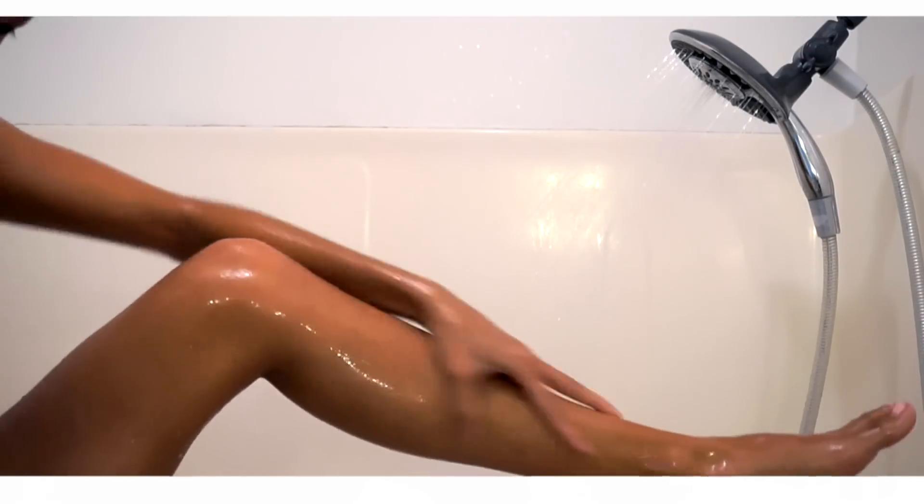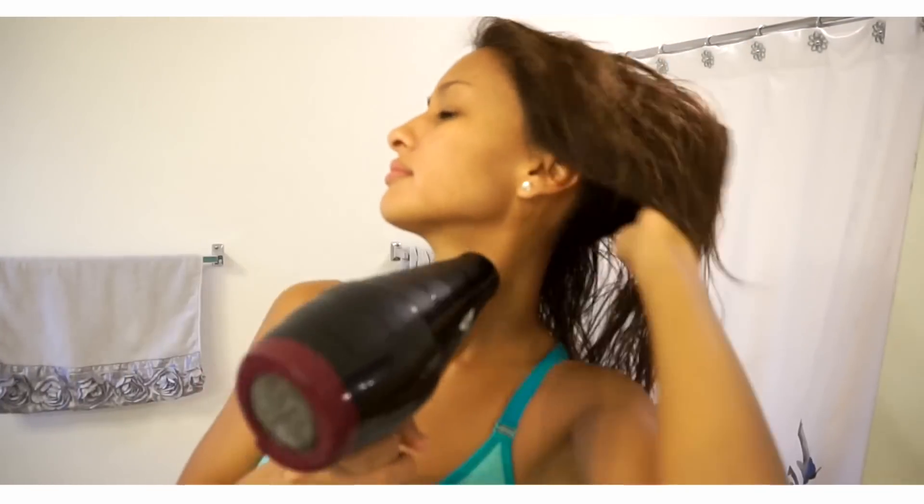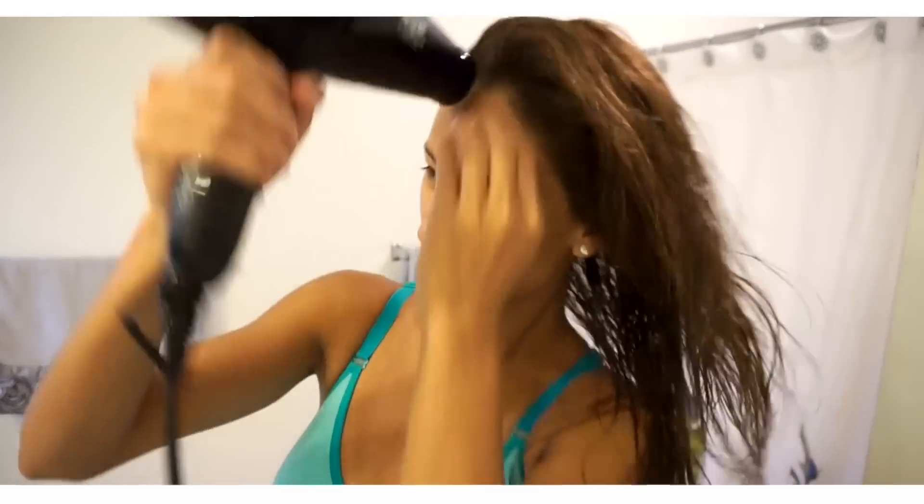And yeah, that is pretty much my shower routine. I'll end up just blow drying my hair and we are all done. I hope you guys enjoy, and thank you guys so much for watching. Love you. Bye.